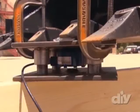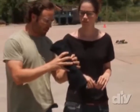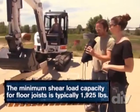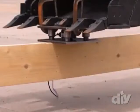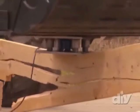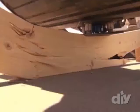First up: dimensional lumber joists. As the excavator applies pressure — past 1,000, 2,000, up to 5,000 pounds — the beam deflects significantly, then snaps right at the knot. That broke at 5,100 pounds.